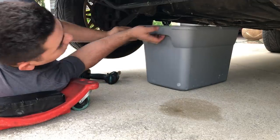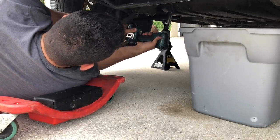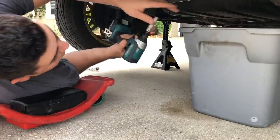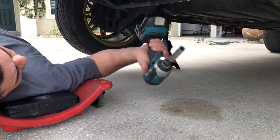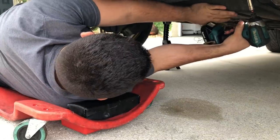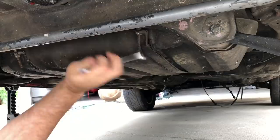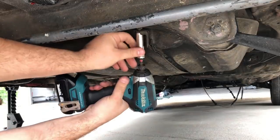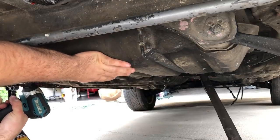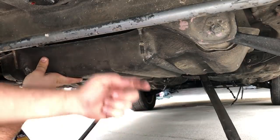Nothing came out, so it's either all towards the front of the tank right now or it's empty. I'll just plug this back up and now using a 12mm I can start taking the mounts off. One is a little bit too long so I'll just have to use a wrench on that side.